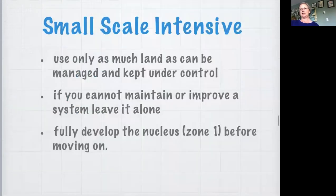Use only as much land as can be managed and kept under control. If you can't maintain or improve the system, leave it alone - any area left alone will regenerate on its own. Fully develop the nucleus, which is zone one, before you move on. If there is lots of work, Greenways is a great place to put your time and energy in terms of earth care and regenerative systems - they have a number of projects you can get involved with to help systems regenerate more quickly.